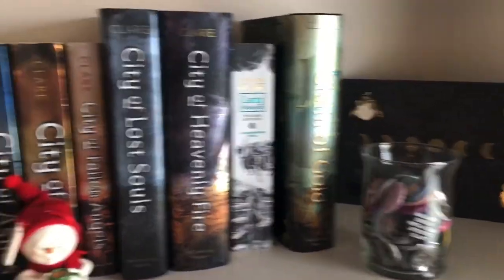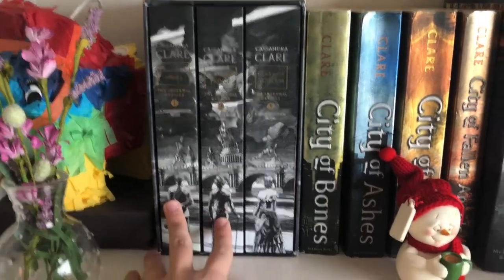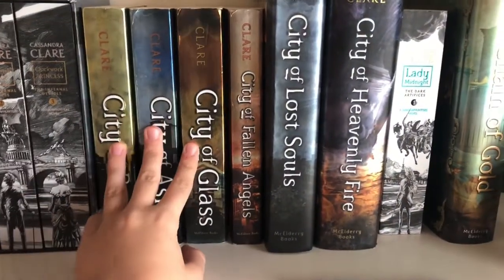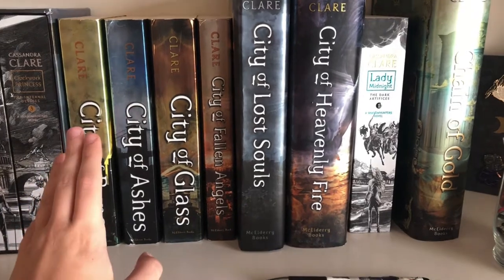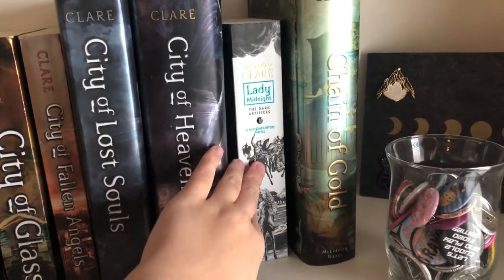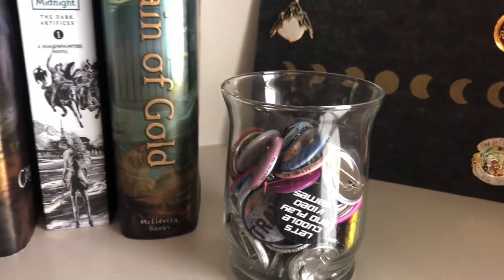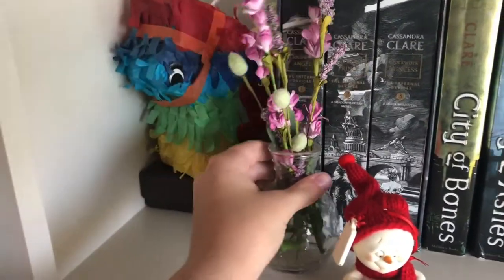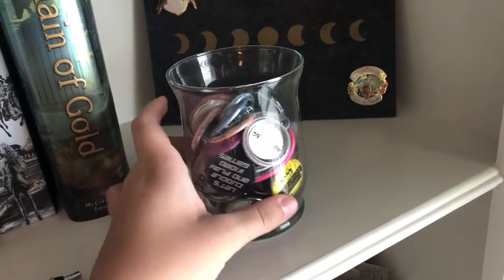Next is my Shadowhunter shelf — basically anything from Cassandra Clare is up here. I have the beautiful box set of the Infernal Devices series. Then I have my original copies of the Mortal Instruments series. I'm trying to get the new paperback version because I love the way those look. And then I have the first book in the Dark Artifices series. And then I have Chain of Gold, which is the first book in The Last Hours. And then I have this little pin that I got at Half Price Books. I have another little ornament, flowers with a little pin on it, and some of my Polaroid storage. Then I have all these little fandom-y pins — basically any and all fandoms, I have them here.